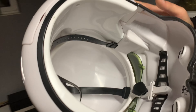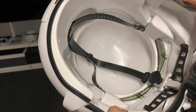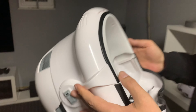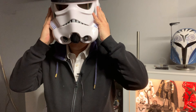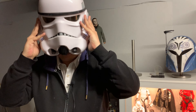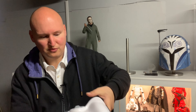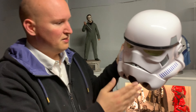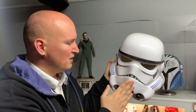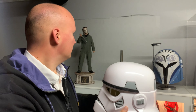Von innen ist es hier sehr viel schlichter gelöst – ihr habt hier wirklich nur das Band, und das Ganze ist an den Seiten nicht so gefüttert, wie beim Bo-Katan-Helm vorhin. Aber auch der Helm lässt sich wunderbar tragen. Wirklich eine Sache, die man aufziehen kann, aber auch wunderbar hinstellen kann. Gerade der Stormtrooper-Helm gilt für viele Cosplayer als wirklich sehr guter Helm, weil man ihn kaum modifizieren muss, damit er für einen Cosplayer richtig gut aussieht.